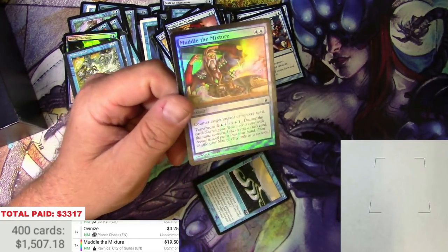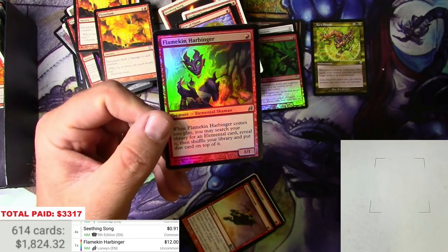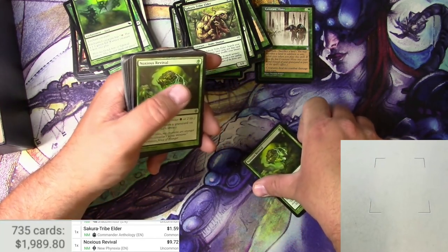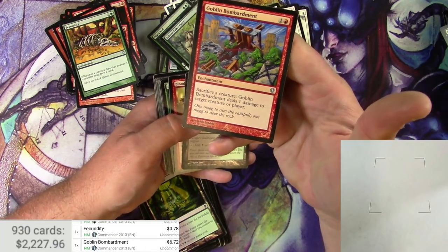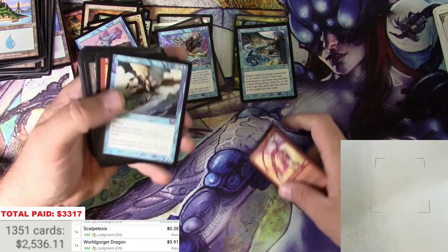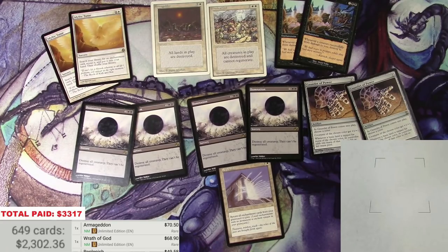$19.50 for a foil Muddle the Mixture. Arishars — $12 for a foil Flamekin Harbinger. Noxious Revival — very nice. Goblin Bombardment at $6.72. The biggest card found in quite some time — $9.91 for the Dragon. At the end, on a gamble of $3,317, I got 649 cards that were over 90 cents for a total of $2,302 — a loss of about $1,000.